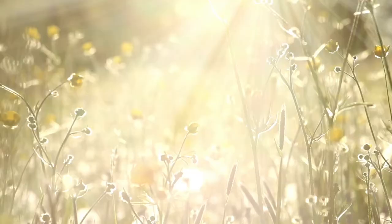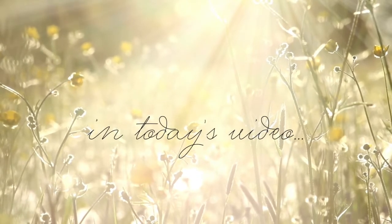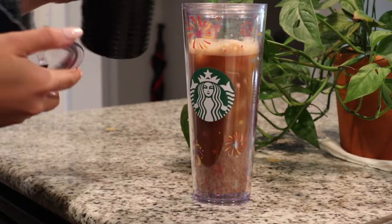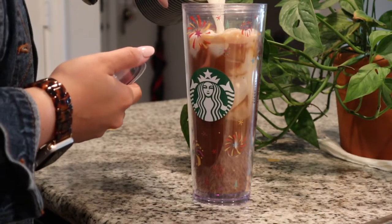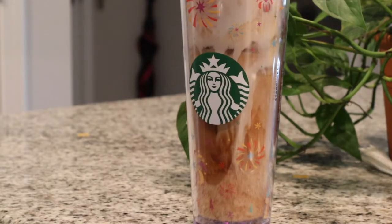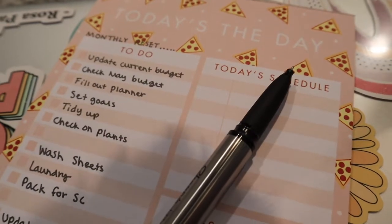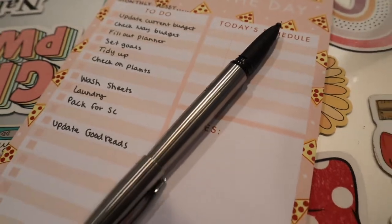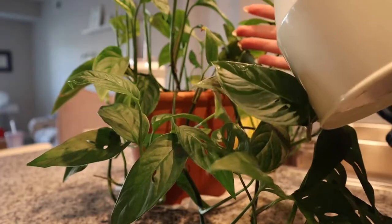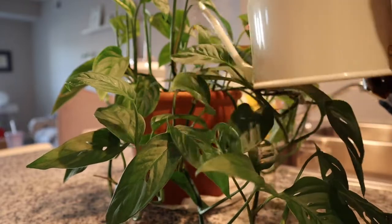Hello friends and welcome to my monthly reset for May. Welcome to my channel if you're new here — my name is Olivia.